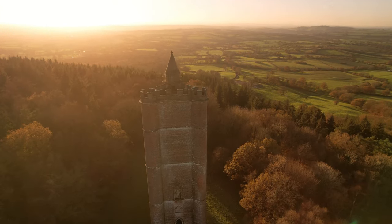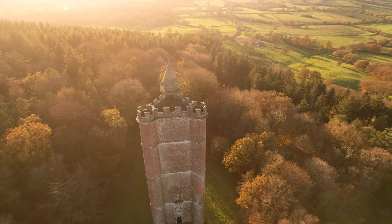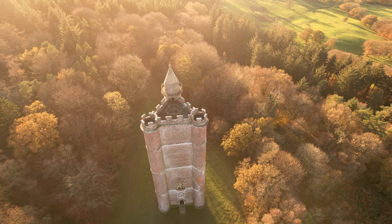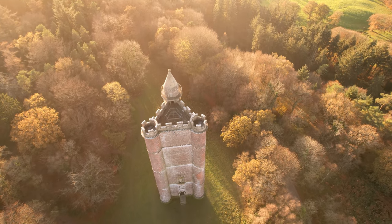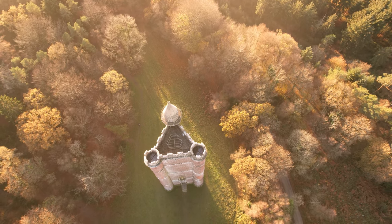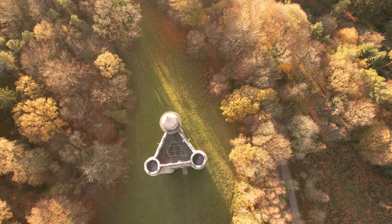From the tower are spectacular views of the park and the surrounding countryside. It is believed that Henry Hoare chose this spot not simply for the view, but because it is where the three counties of Somerset, Wiltshire and Dorset joined — although Dorset's border now lies further south — and that one foot of each of the circular turrets lay in each of the counties.